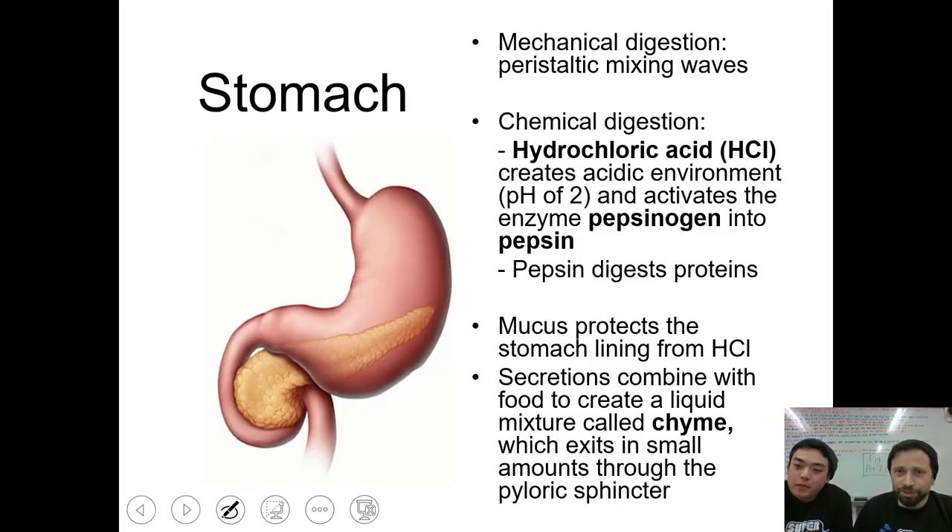Here's the stomach. Your stomach has mechanical digestion — if you're ever sitting somewhere and your stomach starts to growl, that's basically mechanical digestion going on, mixing everything in. There's also chemical digestion: we have hydrochloric acid, HCl, with a pH of 2, so it's super acidic. In that environment, we have an enzyme called pepsinogen. That highly acidic environment converts pepsinogen into its active form called pepsin. Pepsin is an enzyme that digests proteins — note this enzyme does not end in A-S-E. We also have a mucus lining that protects our stomach from the hydrochloric acid. The secretions combined with food — the bolus — and the hydrochloric acid all together is called chyme.